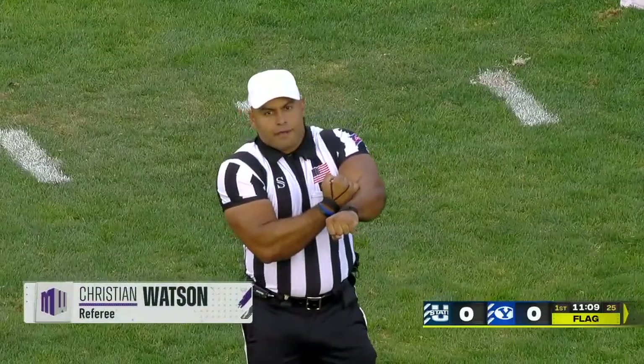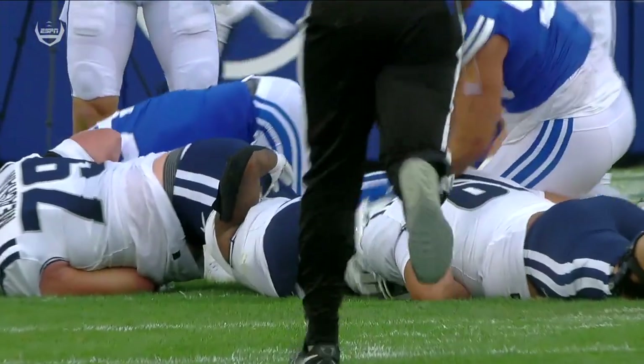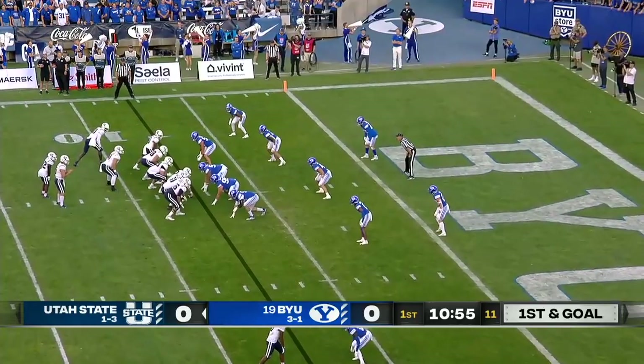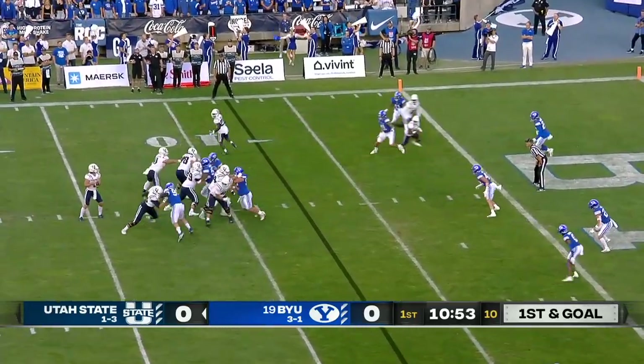And it's Tyler again — personal foul, roughing the defense. That's on Tyler Batty, who was back from injury a week ago. You see him push his head down there. What an opportunity for Utah State.